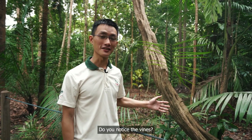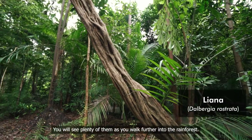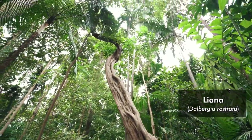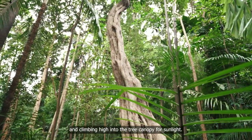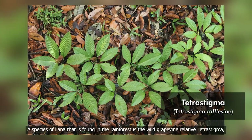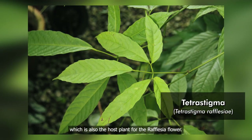Do you notice the vines? These are lianas, which are commonly associated with swinging vines and the story of Tarzan. You will see plenty of them as you walk further into the rainforest. These vines have adapted to life in the rainforest by rooting themselves into the ground and climbing high into the tree canopy for sunlight. A species of liana found in the rainforest is the wild grapevine relative Tetrastigma, which is also the host plant for the Rafflesia flower.